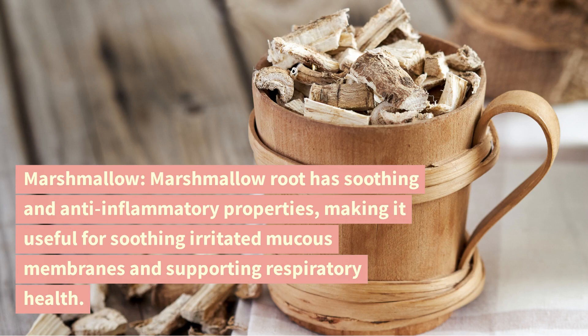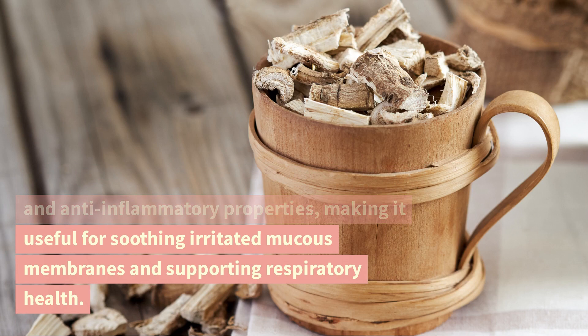Marshmallow. Marshmallow root has soothing and anti-inflammatory properties, making it useful for soothing irritated mucous membranes and supporting respiratory health.